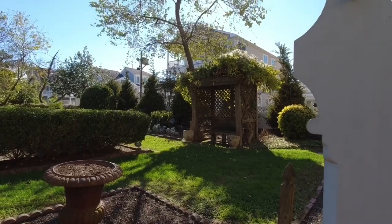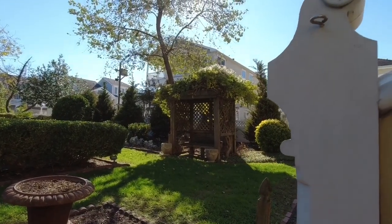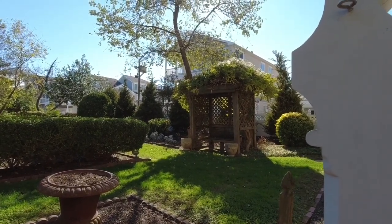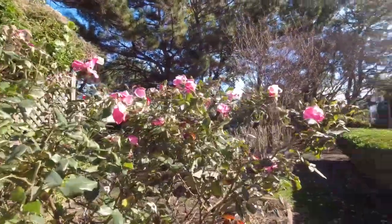Sitting on the steps and all of a sudden these bells started to go off. I have no idea what that's all about. Still some roses that are blooming.